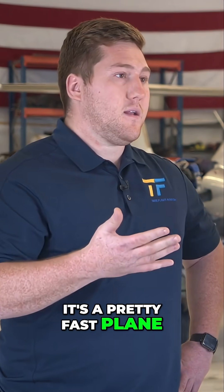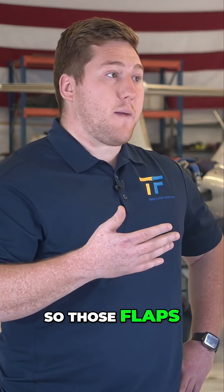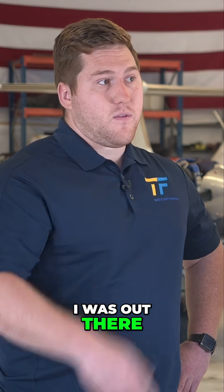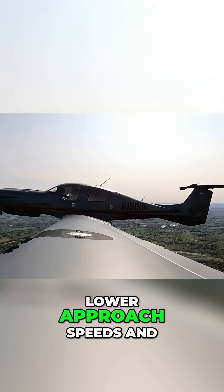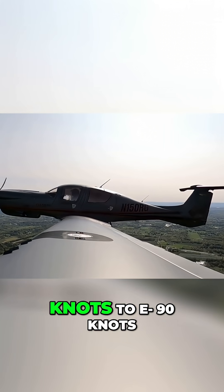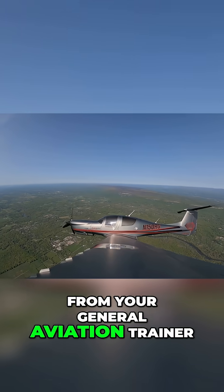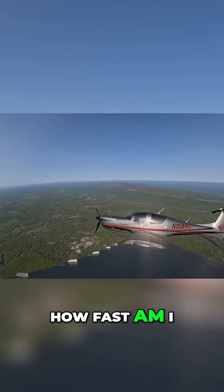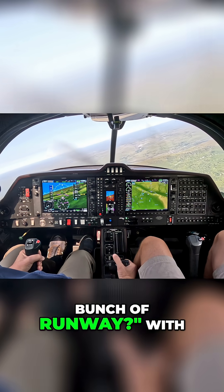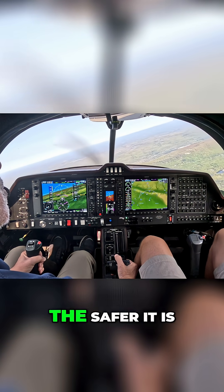It's a pretty fast plane, but it has double slotted flaps on it. Flying it, you can really feel the stall speed come down. It allows for quite low approach speeds — around 80 to 90 knots — which is not far off from your general aviation trainer. You're not going to be worried about whether you can land it or how much runway you need. That flap design slows the plane down, and the slower you are on landing, the safer it is.